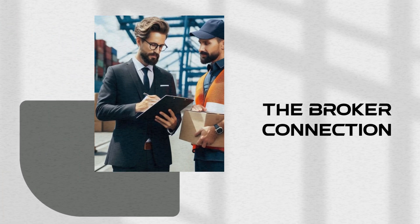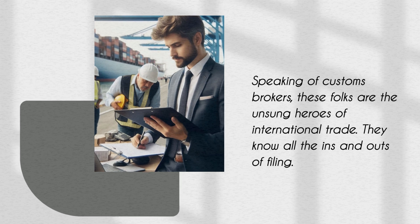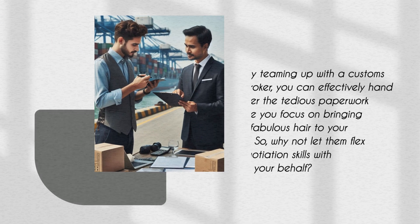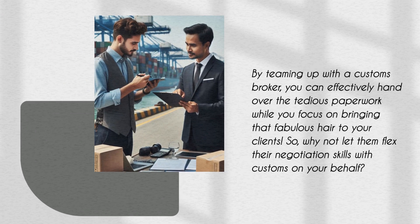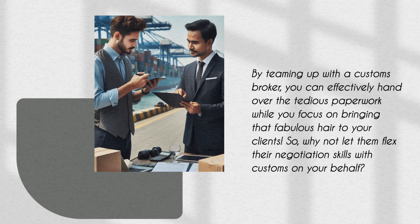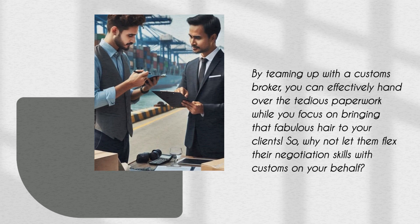Speaking of customs brokers, these folks are the unsung heroes of international trade. They know all the ins and outs of filing. By teaming up with a customs broker, you can effectively hand over the tedious paperwork while you focus on bringing that fabulous hair to your clients. So why not let them flex their negotiation skills with customs on your behalf?